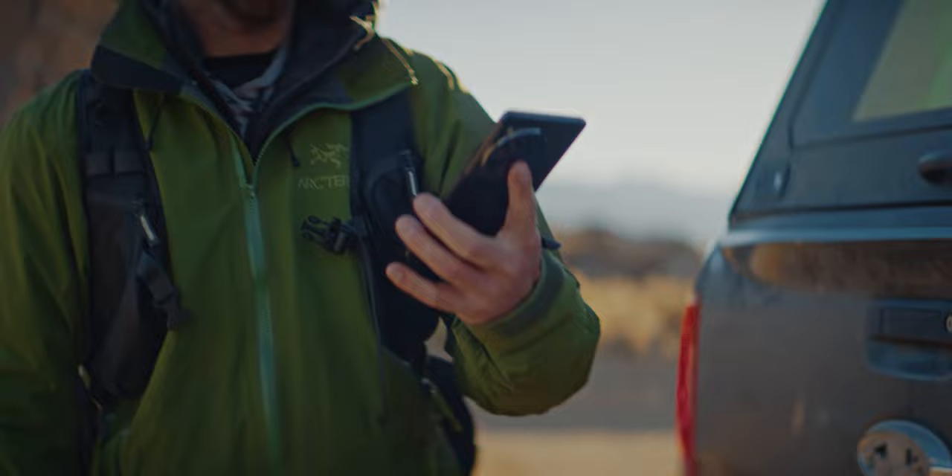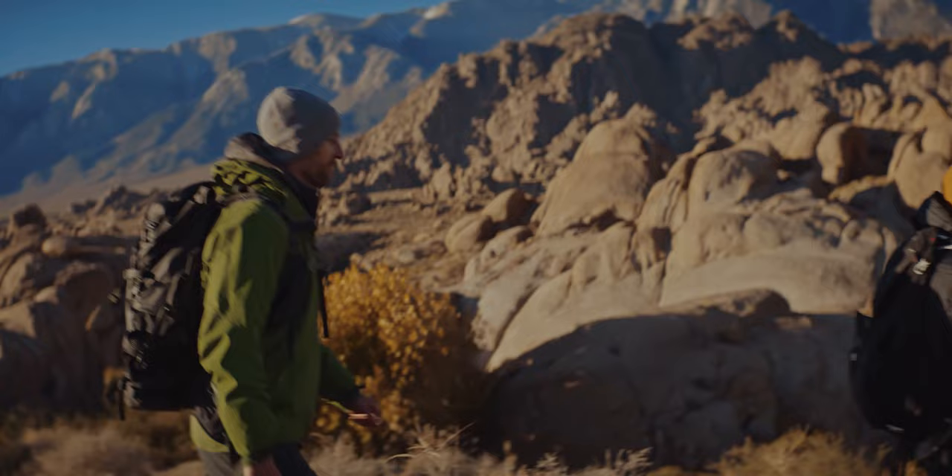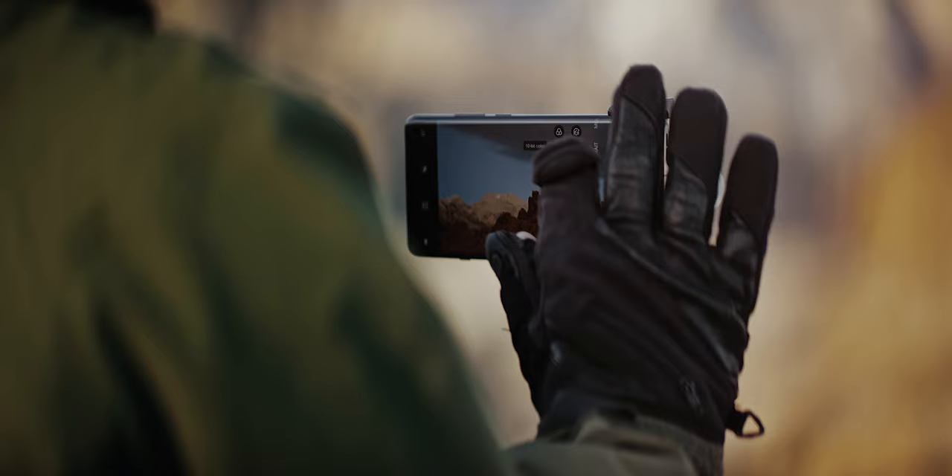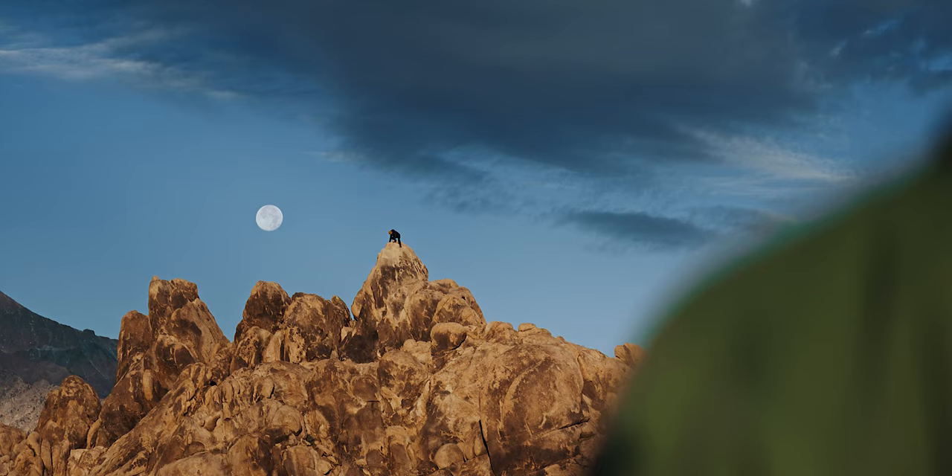One of the big challenges with this project is using a smartphone to photograph the moon — it's something I'd never done before. So we're doing three months of camera tests to make sure the phone has enough dynamic range and that the different zoom levels of the periscope telephoto lens can capture enough detail.